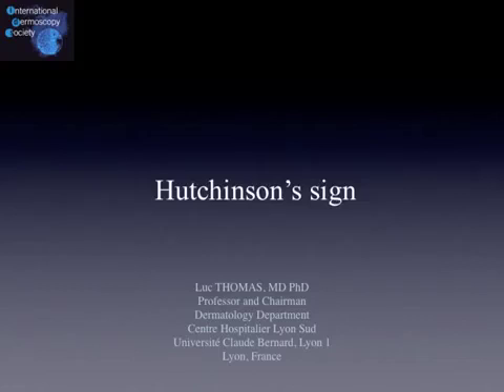Hello, this is Luke Thomas, and I'm going to talk again about one of my favorite topics: Nail Diseases. Since I'm frequently asked about the significance of Hutchinson's sign in different congresses, I prepared this podcast for you.